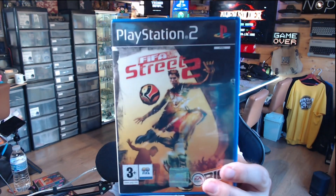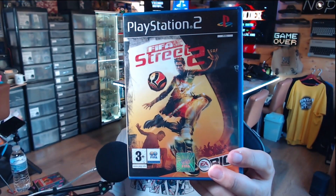And then we have FIFA Street 2 on the PlayStation 2, a game I don't own on PS2. I always think sports games are probably rubbish, but who knows?